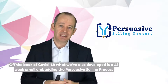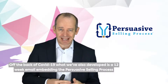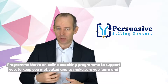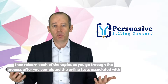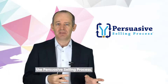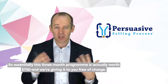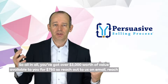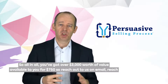Off the back of COVID-19, what we've also developed is a 12-week email embedding the Persuasive Selling Process program. That's an online coaching program to support you, keep you motivated, and make sure you learn and then relearn each of the topics as you go through the process after you've completed the online tests. Essentially, this three-month program is worth $750, and we're giving it to you free of charge. So all in all, you've got over $3,000 worth of value available to you for $750.